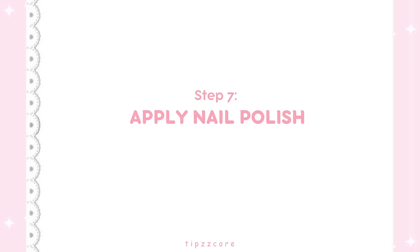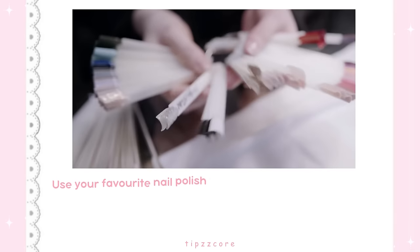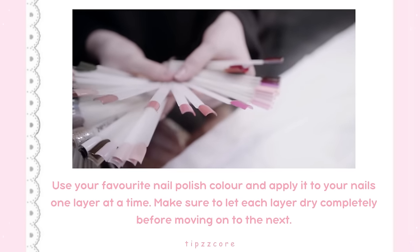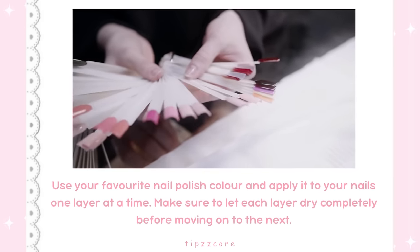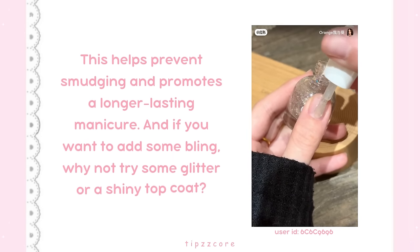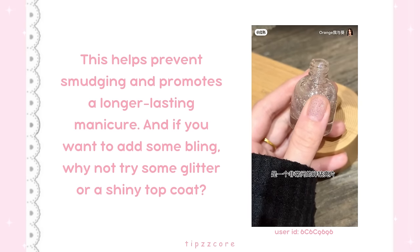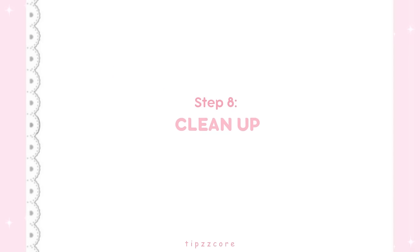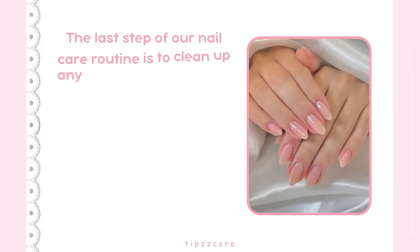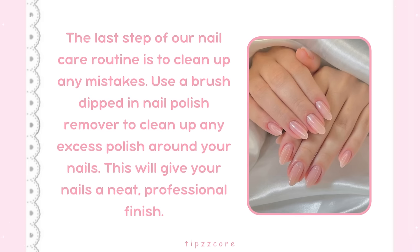Step 7: Apply nail polish. Use your favorite nail polish color and apply it one layer at a time, letting each layer dry completely before moving on to the next. This helps prevent smudging and promotes a longer-lasting manicure. And if you want to add some bling, try some glitter or a shiny top coat. Step 8: Clean up. Use a brush dipped in nail polish remover to clean up any excess polish around your nails for a neat, professional finish.